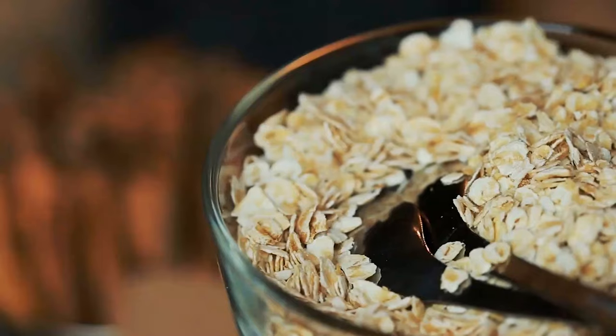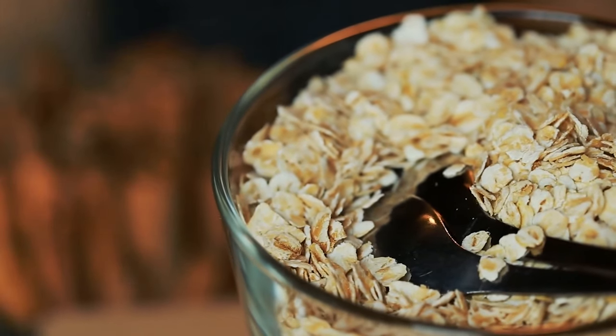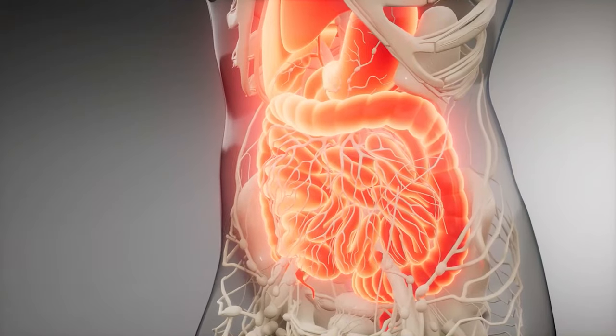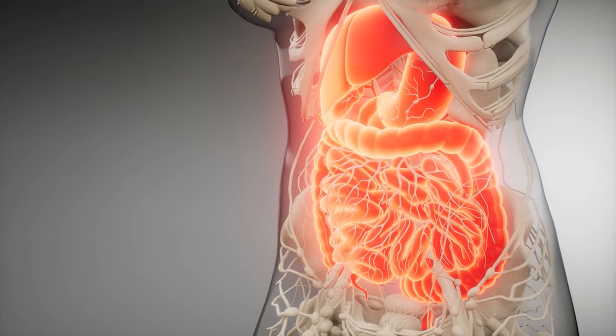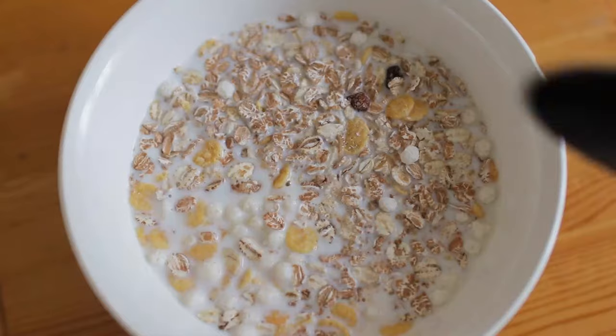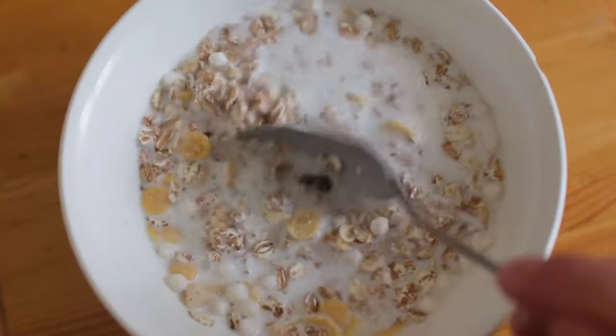No matter which diet you choose, oatmeal is always one of the main food sources that will help you. It is a slow-digesting carbohydrate, and it features plenty of fiber that will keep you full. Additionally, it gives you plenty of energy.